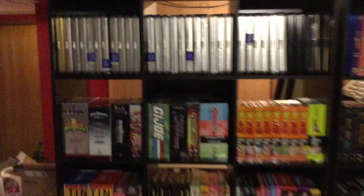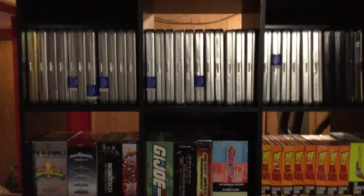We're starting here in the animation section. These steelbook-looking things are the Disney Treasures I got. So we've got Oswald the Lucky Rabbit, Silly Symphonies, more Silly Symphonies, Disney Rarities, Mickey Mouse in black and white — there's two of those — Mickey Mouse in color, more Mickey Mouse in color, Goofy, Pluto — there's actually two Plutos — and Mickey Mouse Club.